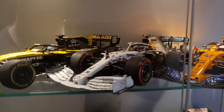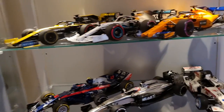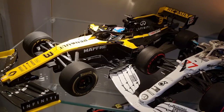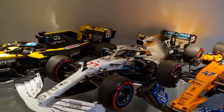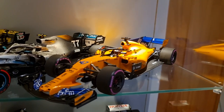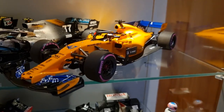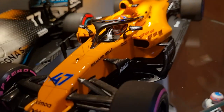Moving on to some more of my rarer stuff here. We have 2019 Spark, Daniel Ricciardo — bit of a glare there, sorry about that. 2019 German GP Bottas — I know it didn't go very well, but nice looking car with that front nose. And one of my favourite cars, which I did have one before but it came with a damaged rear wing — it took me about two years to find another one. It's Lando Norris Dubai junior test — the paintwork is nice on that.